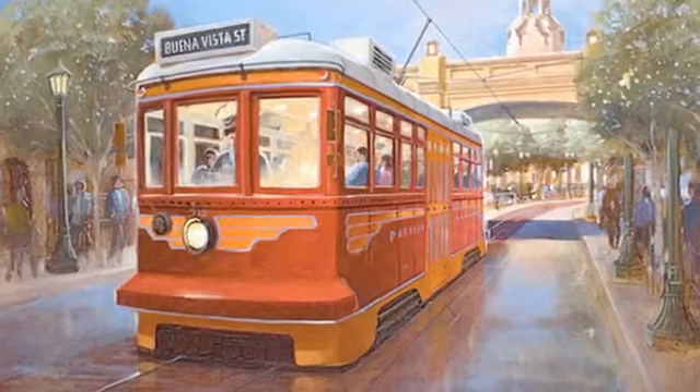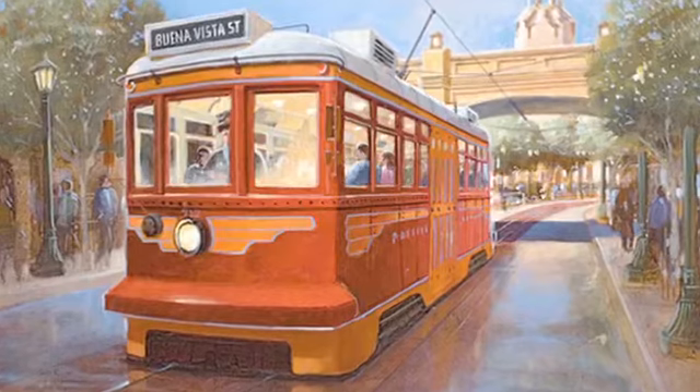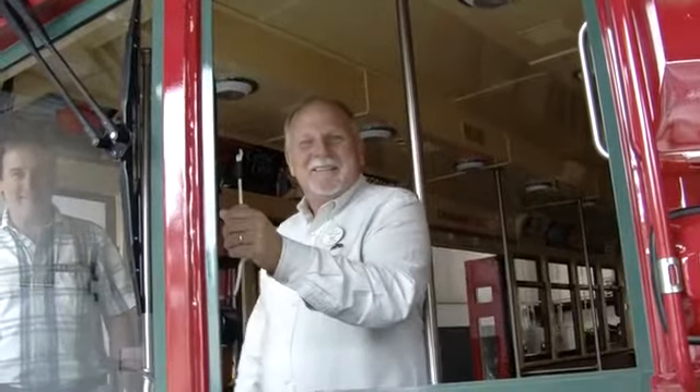The Red Car Trolley seemed to be a natural way for people to move through Disney California Adventure. Disney Imagineer Ray Spencer, the creative designer for Buena Vista Street at Disney California Adventure, has a passion for trains.